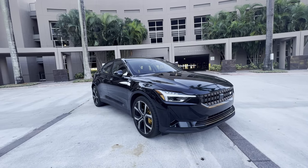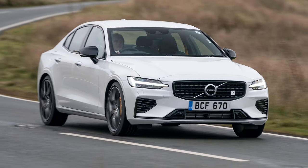It's not entirely a startup. In fact, their parent company is shared by automaker Volvo.